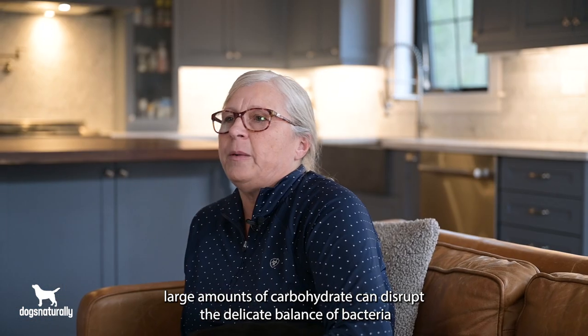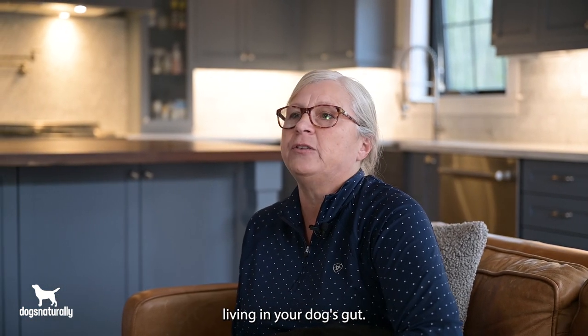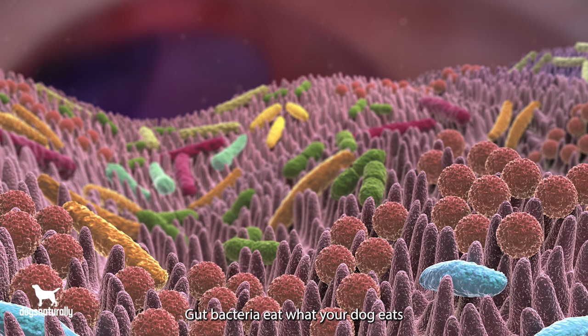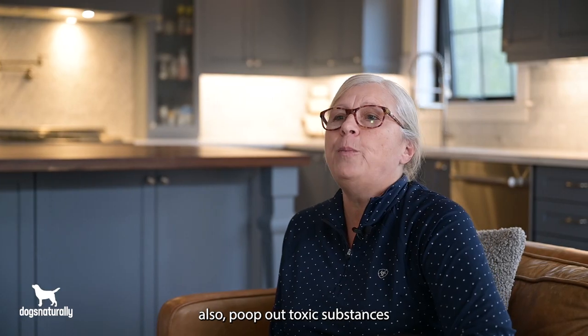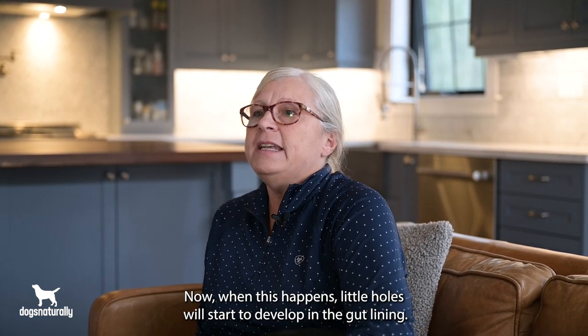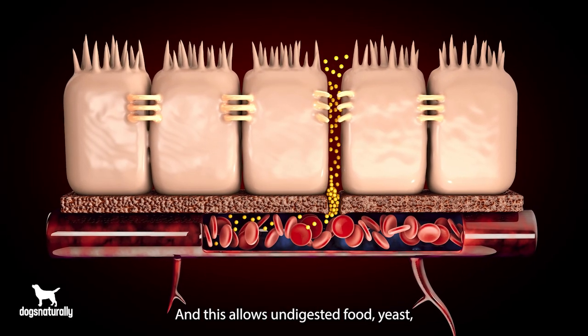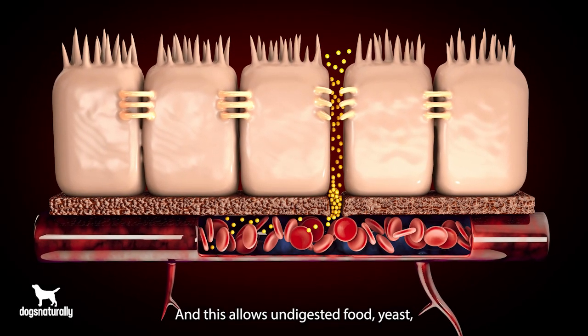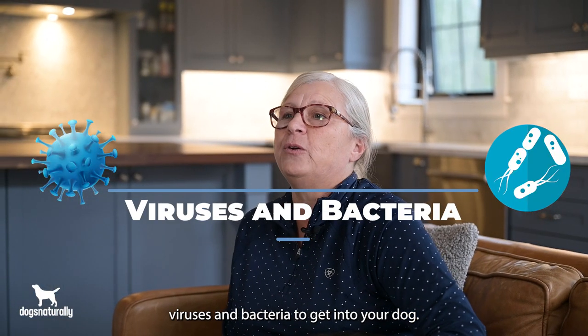Large amounts of carbohydrate can disrupt the delicate balance of bacteria living in your dog's gut. Gut bacteria eat what your dog eats, and species of bacteria that like to eat starch also produce toxic substances that can cause inflammation in your dog's gut. When this happens, little holes will start to develop in the gut lining, and this allows undigested food, yeast, viruses, and bacteria to get into your dog.